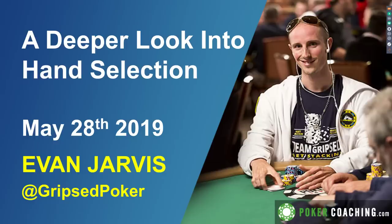Hello, welcome to the webinar. Thank you for joining me. My name is Evan Jarvis, I'll be your host tonight. Tonight we're going to be taking a deeper look into hand selection. I'm pretty excited about this presentation — I've studied up a lot over the last two weeks in preparation for it.